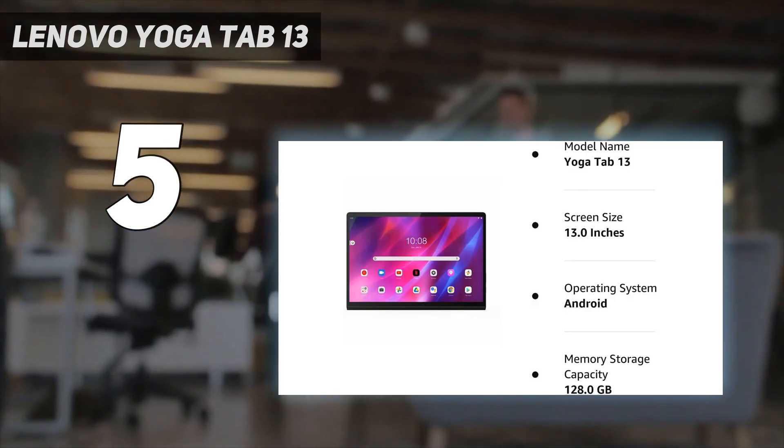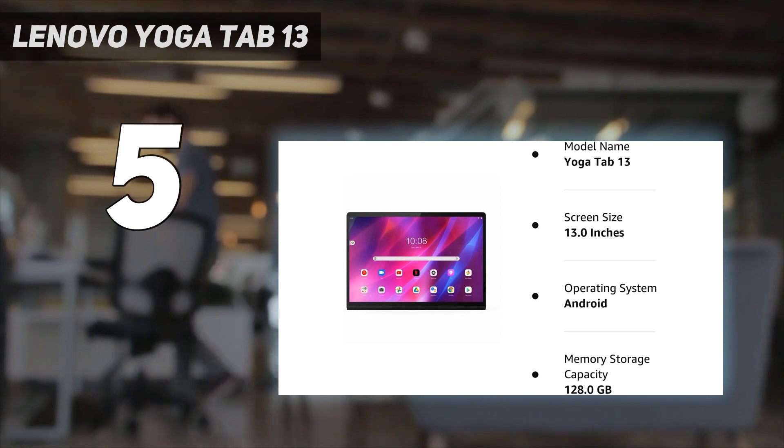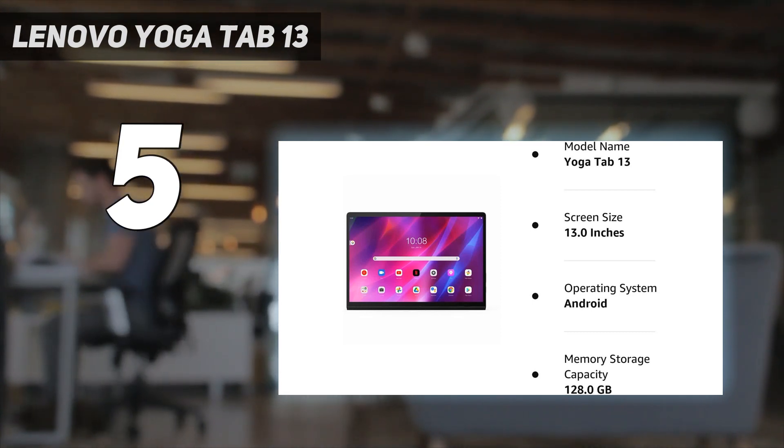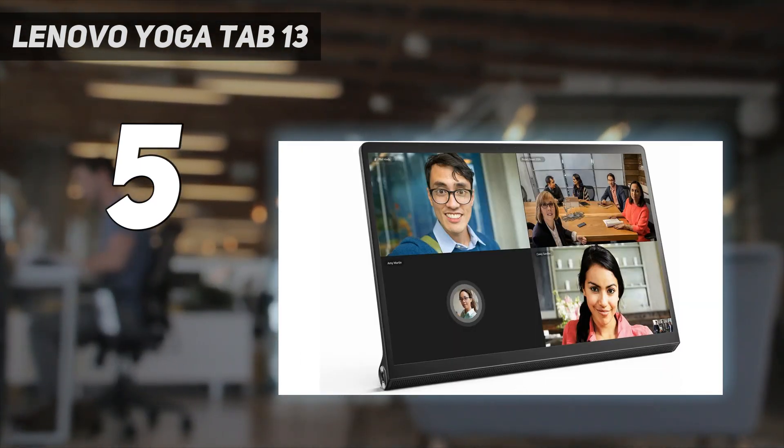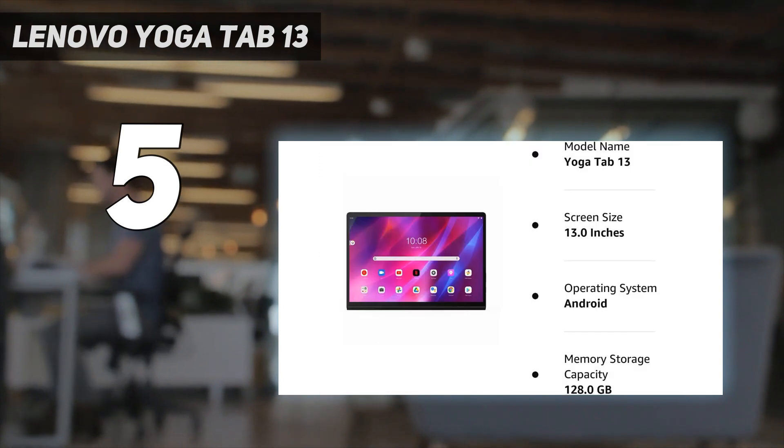Beyond that, you get a big 13-inch 1350x2160 screen, a moderately powerful Snapdragon 870 chipset, and a respectable amount of storage. What you don't get, in another unusual move, is a rear camera — but then tablets are never ideal for taking photos anyway, and we also found the design made it hard to use with a case. Still, if a kickstand or micro HDMI are important to you, then this is the Android tablet to get.